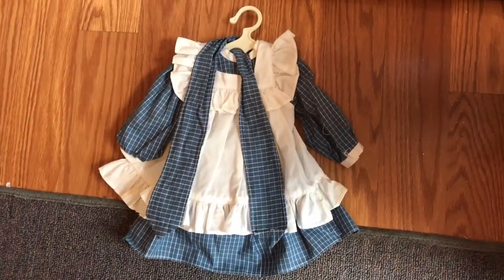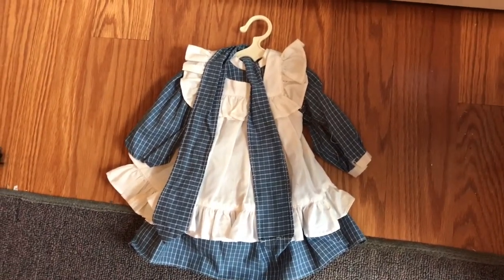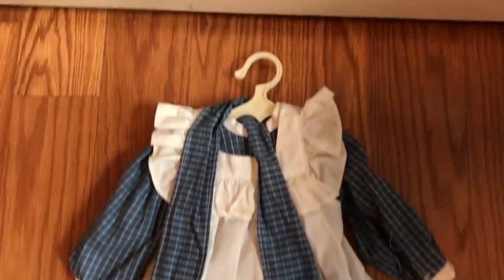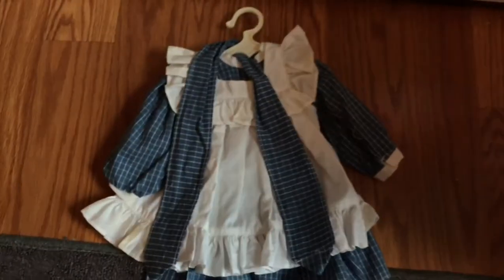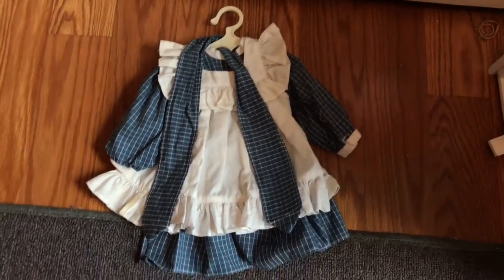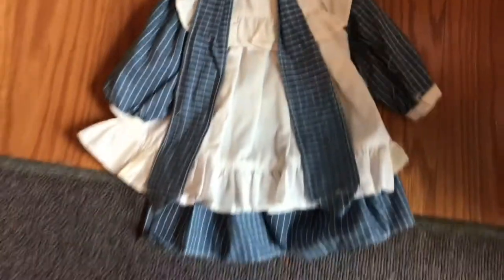So I'm going to start off here with Samantha's play outfit. I honestly forgot I had this — I really wanted this outfit and lo and behold I actually did. All these outfits are in like mint condition. They're so cute, and when I say they're old I mean they are original. Pleasant Company — 1991 Pleasant Company. So all of these outfits and accessories are like from the 1990s, 1990, 1991. So they're like early, early, early edition. Very collectible. This is Samantha's play outfit.